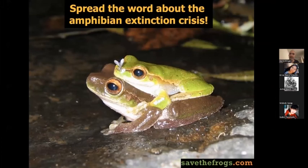Educating the public and spreading the word about the amphibian extinction crisis is very important. Tell people about Save the Frogs. Tell people about ways they can help. And educate yourself as well.